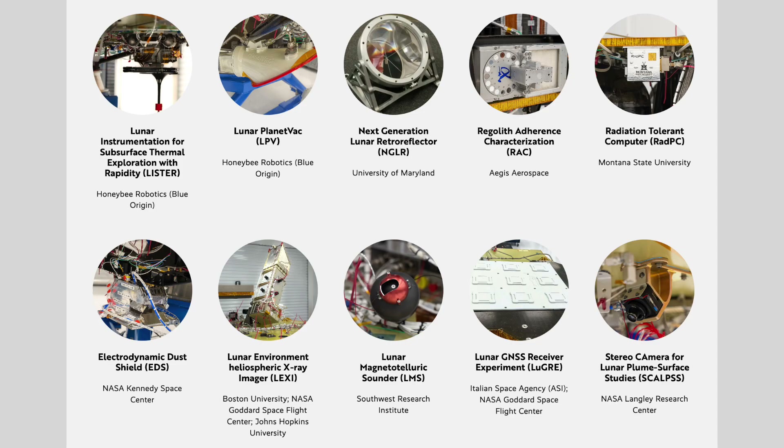These investigations will help pave the way for humanity's return to the moon. The data captured will also benefit humans on Earth by providing insights into how space weather and other cosmic forces impact Earth, among other valuable research.